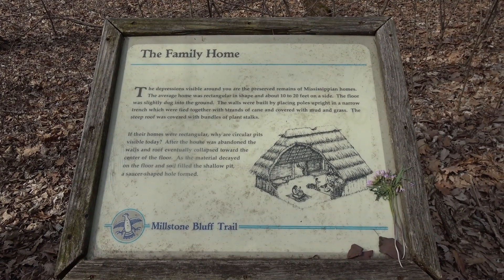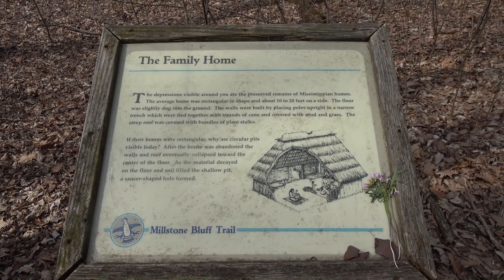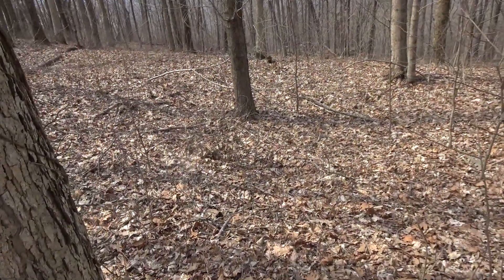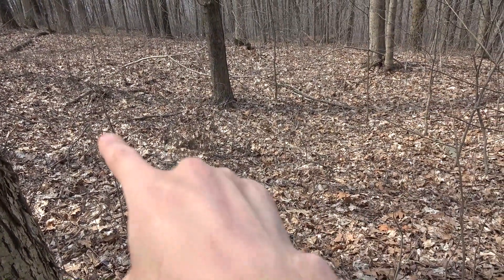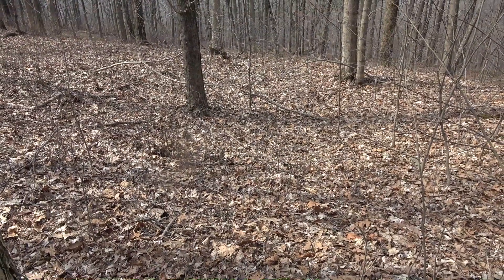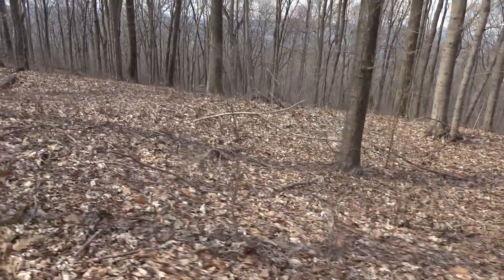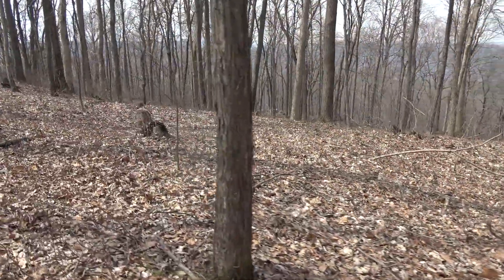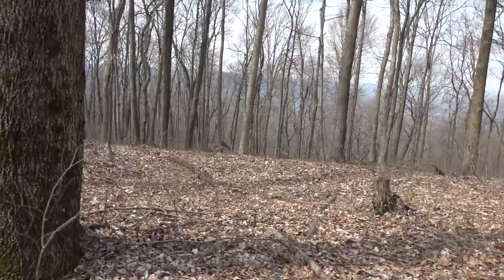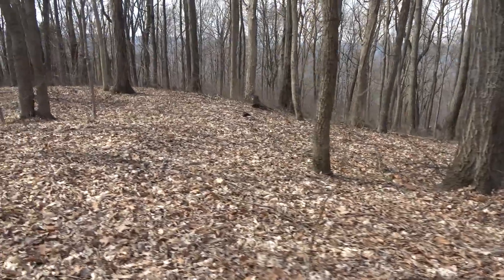Here's some more educational material, in case you want to pause and read. And here's a dwelling — you can see the depression in the ground; that's where the dwelling was at one time. These depressions are all over out here, which makes it really unique. It's also interesting when you're in other parts of the forest and you see a depression and you think, hmm, I wonder what that was.